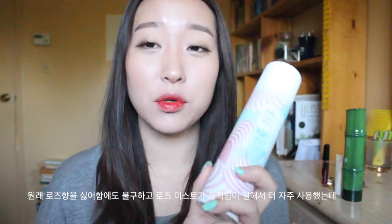I actually use the rose one more because it's less sticky. But this past month I've been liking the honey one more because it smells really good. I actually don't like rose scents but I just use it because it wasn't sticky. The honey one smells so good. When you spray it, it leaves a nice sheen on your face so it looks really glowy. I've been into glowy skin these days so I've been using this a lot.